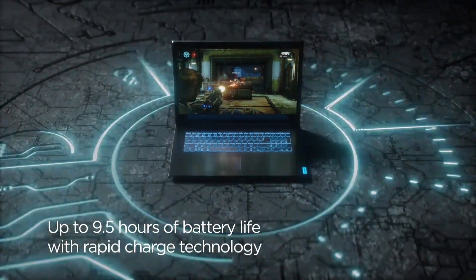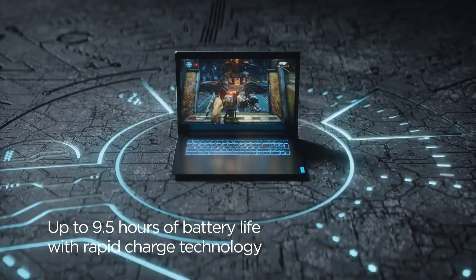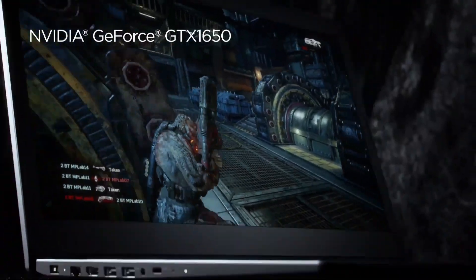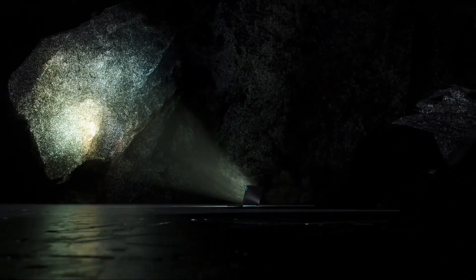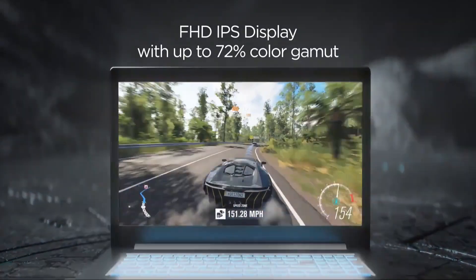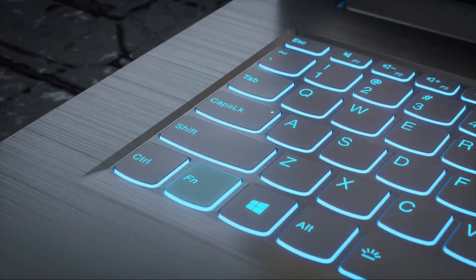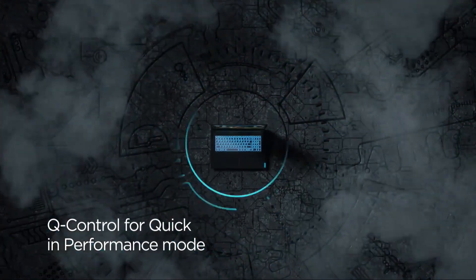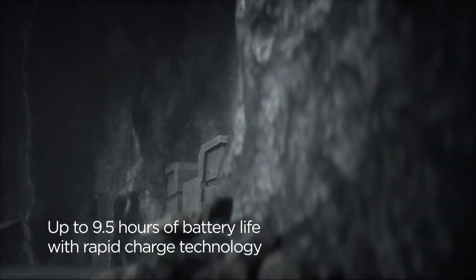This means you can enjoy smooth performance for tasks such as video editing, gaming, and streaming. The laptop features a 15.6-inch Full HD display with narrow bezels, providing an immersive viewing experience. You'll also appreciate the backlit keyboard, precision touchpad, and Dolby audio speakers that deliver rich and clear sound. The IdeaPad L340 also comes with plenty of storage options, including up to 512GB SSD and 2TB HDD, dual USB ports, one USB-C port, an HDMI port, and an SD card reader. Overall, the Lenovo IdeaPad L340 is an excellent choice for anyone seeking a powerful and portable laptop.